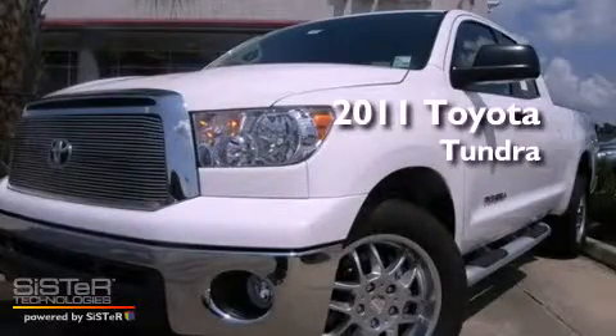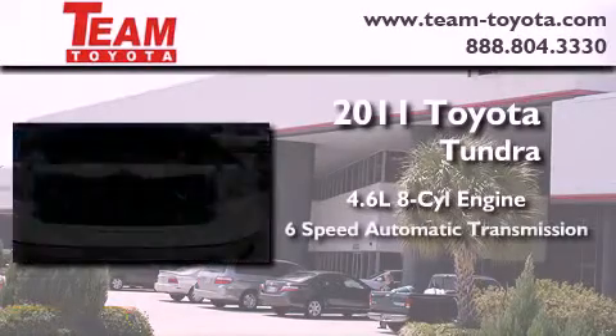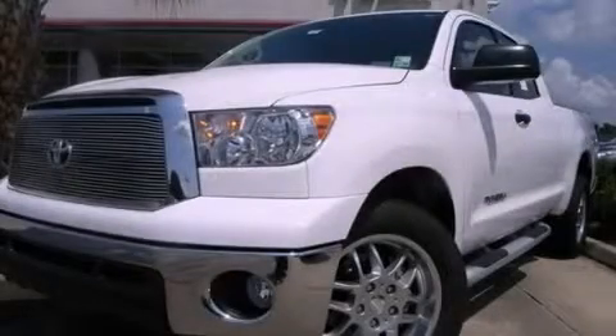This is a brand new 2011 Toyota Tundra. It has a 4.6 liter 8-cylinder engine and a 6-speed automatic transmission. Please call today to reserve this vehicle for a test drive.